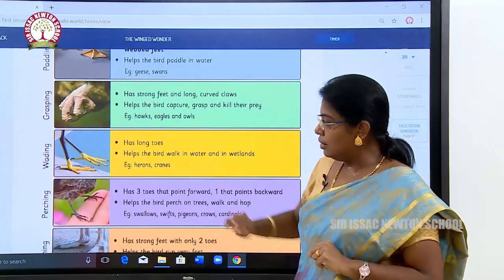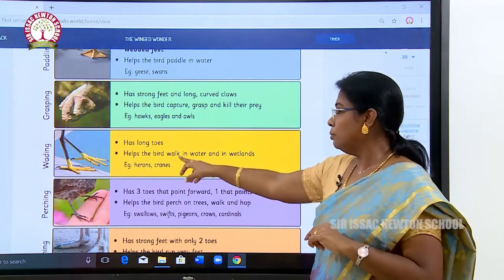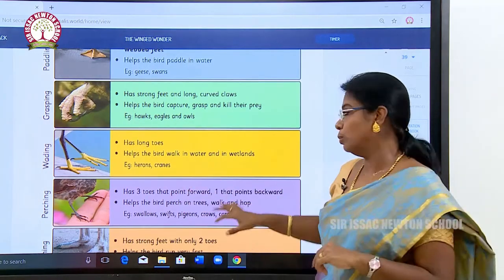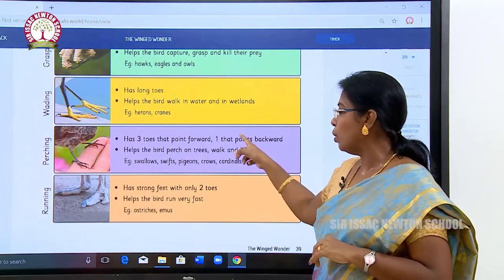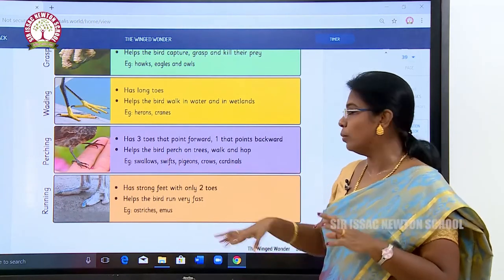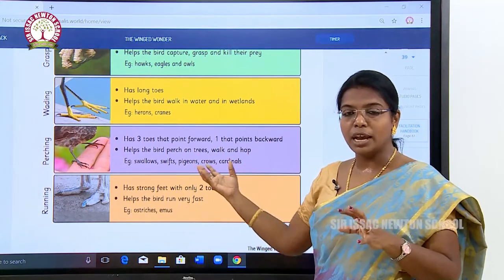Wading feet have long, finger-like toes that help the bird walk in water and in wetlands. Herons and cranes have these long toes. Perching feet have three toes pointing forward and one pointing backward — this helps the bird perch on trees, walk, and hop. Swallows and crows have this kind of feet.